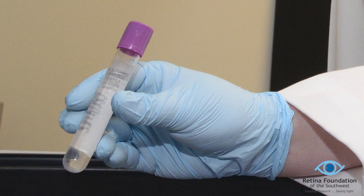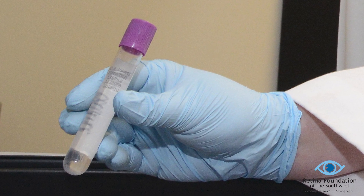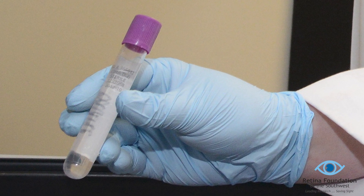There continues to be enormous advances in potential treatments for inherited retinal diseases. Numerous clinical trials are currently underway to evaluate the safety and efficacy of these potential treatments. Knowing your specific gene mutation can help you identify appropriate clinical trials for your form of retinal disease.